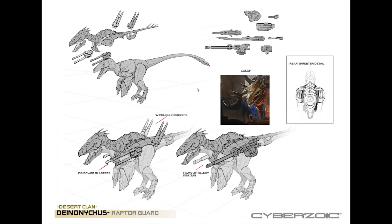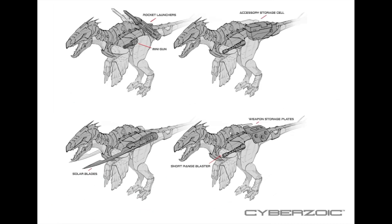It's probably going to be around the size of the Guanlong or the Proceratosaurus — not sure yet, but we have seen how they scale up. Of course, we have the weapons here: a wireless receiver on the back, heavy artillery, miniguns on the sides, and two DA power blasters. There are also rear thruster details on the side. And here we have a closer look at the Raptor with the armor on — solar blades, short-range blasters, weapon storage plates, accessory storage cells, rocket launchers, and miniguns. This is all very foreign to me, but still pretty cool stuff.